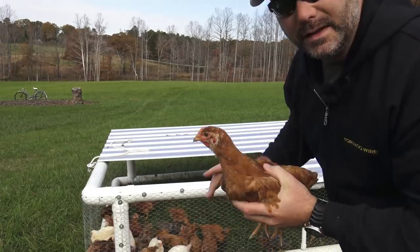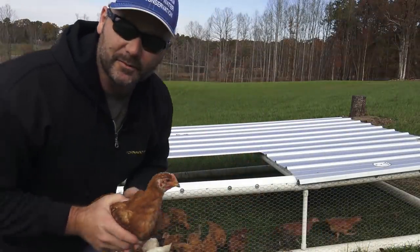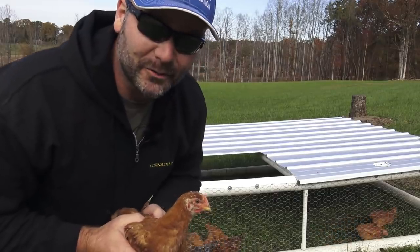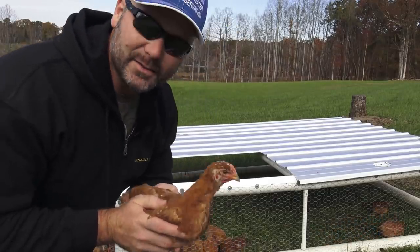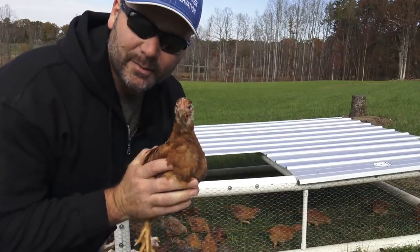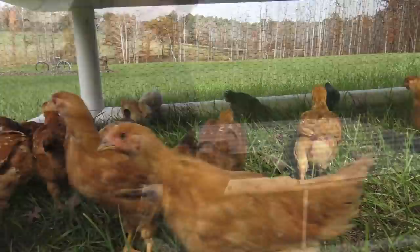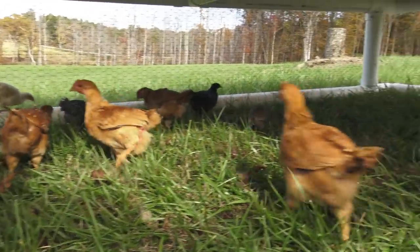We're basically moving this coop around to different squares of pasture, or right now pretty much our front yard. This serves the purpose of fertilizing the yard and gets the chickens some fresh forage every day. So let's get down in the coop and see what they're doing.